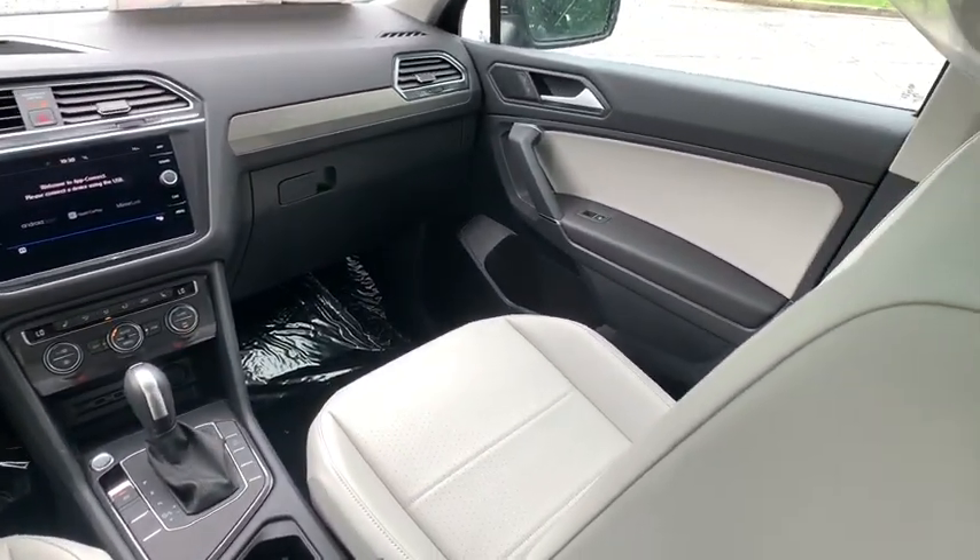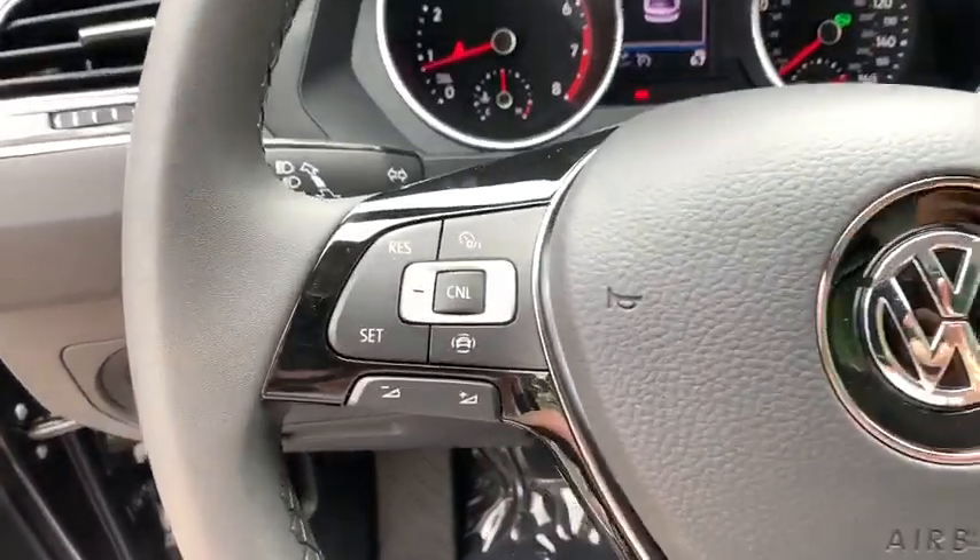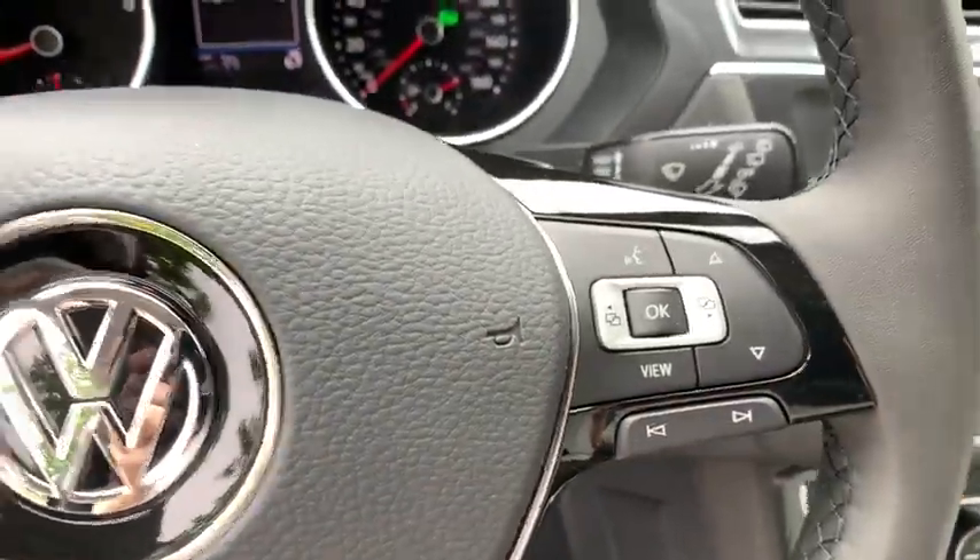This isn't just a vehicle. It's an experience. So stop in for a test drive today. Get started.